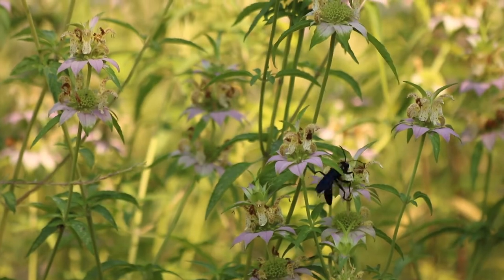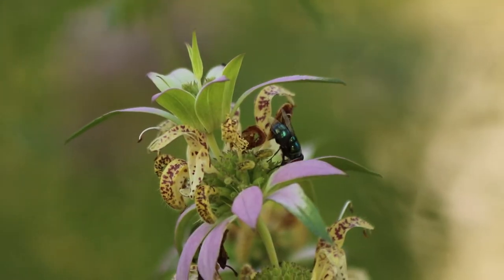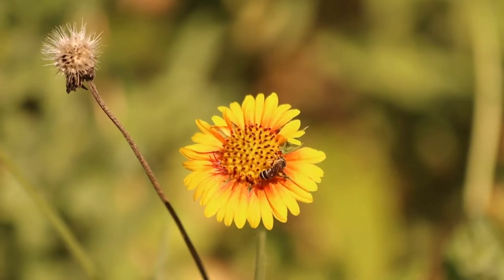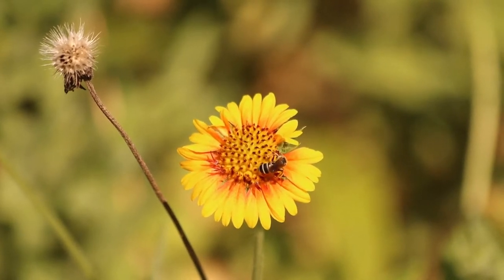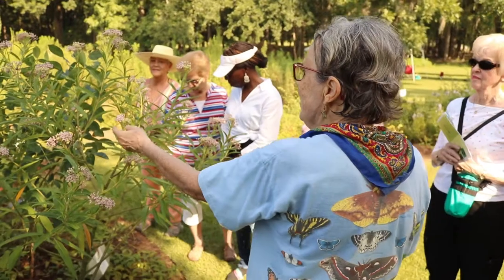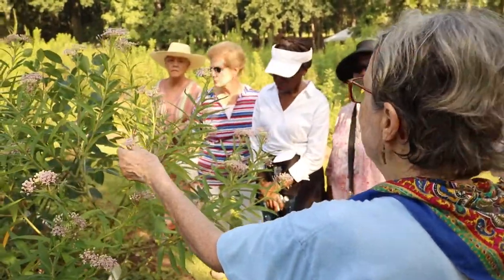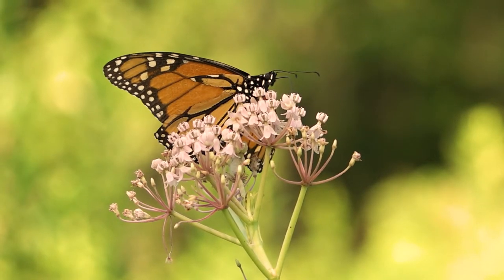There are many, many species of native bees and wasps and flies. A housefly is only one of hundreds. A honeybee is only one of hundreds. And wasps too — there are hundreds of species of wasps. If you have a pollinator garden, or you look carefully at any blooming plant, you'll see there are all kinds of insects buzzing around them.